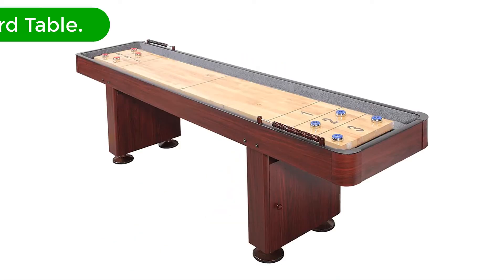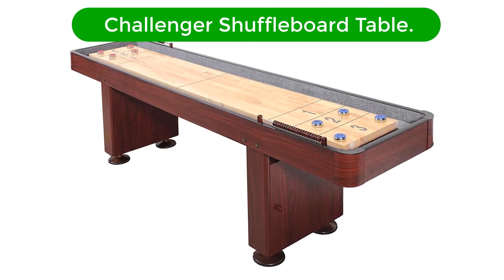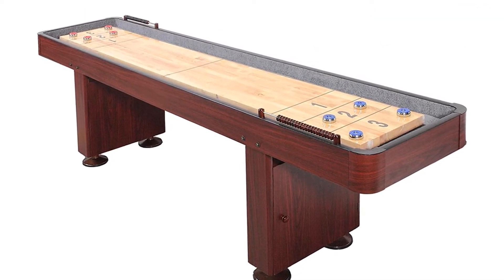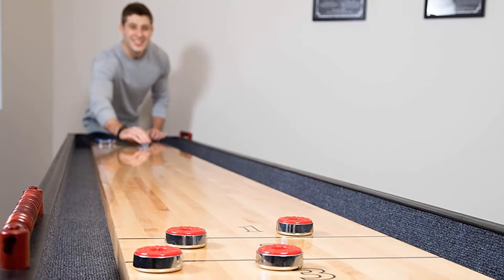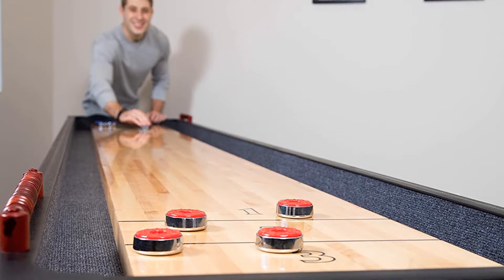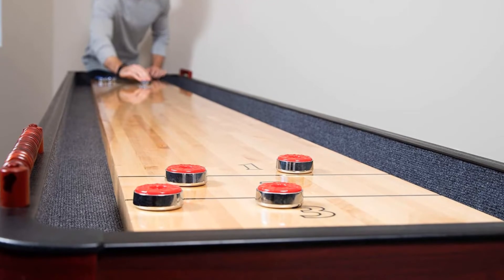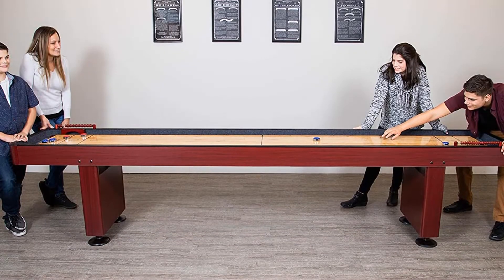Number 1. Our top pick is the Challenger Shuffleboard Table. We've looked at a premium option, but what can you get on a mid-range budget? This Challenger Shuffleboard Table is pretty reasonably priced, especially if you get one of the smaller ones — 9 feet, 12 feet, and 14 feet tables are available.